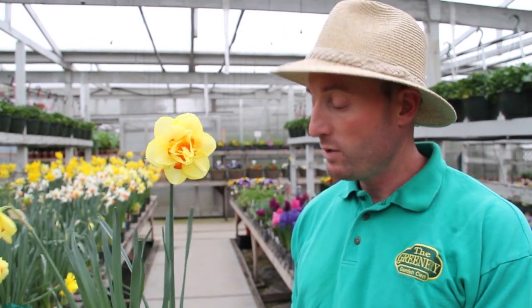We've potted these up ourselves in the previous fall, growing them very cold over the winter, and then we're able to sell them to you in pots so you can use them at your doorstep or indoors.